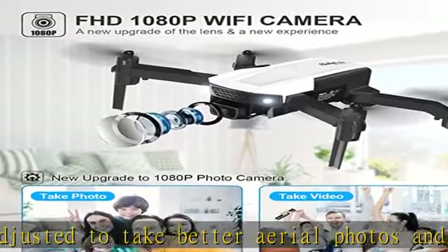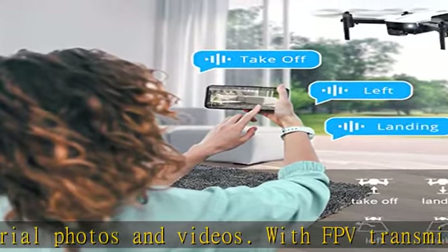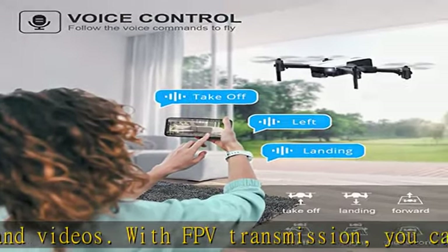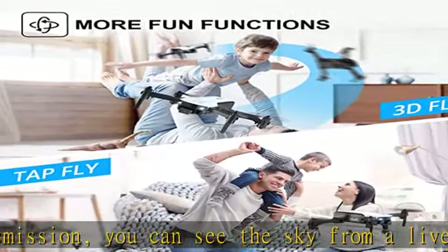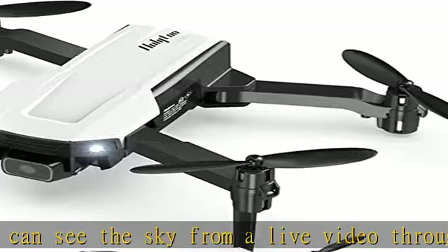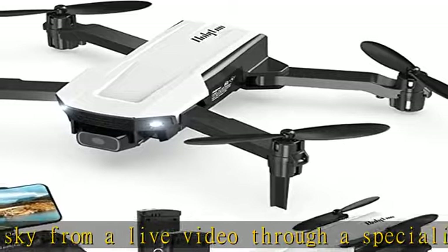The headless mode will help beginners at any level fly and operate the drone easily. More fun modes include 3D flips and waypoints fly — press the button to perform an impressive 3D flip. With waypoints fly, draw a flight course on your smartphone and the drone will fly accordingly.